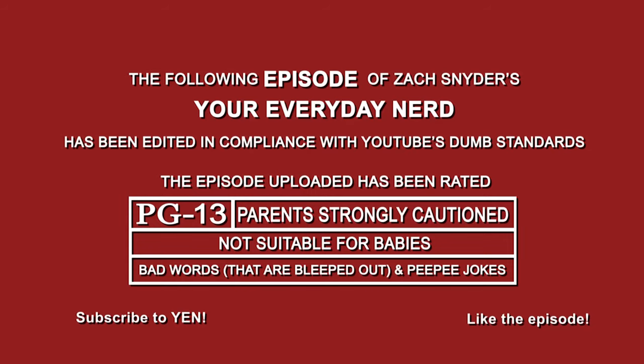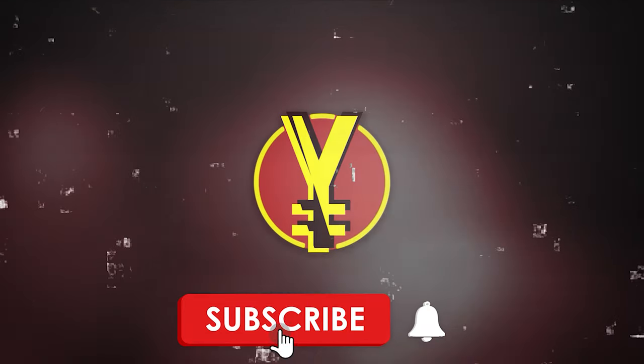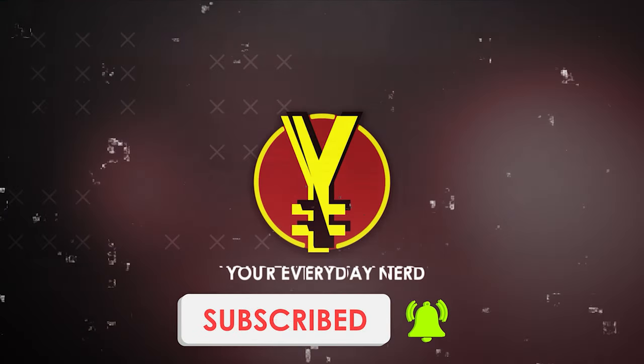So many flavors came rushing back! Are you an Everyday Nerd? Hit that subscribe button and turn on notifications so you don't miss the next episode.